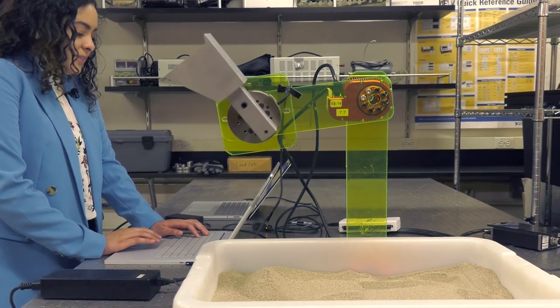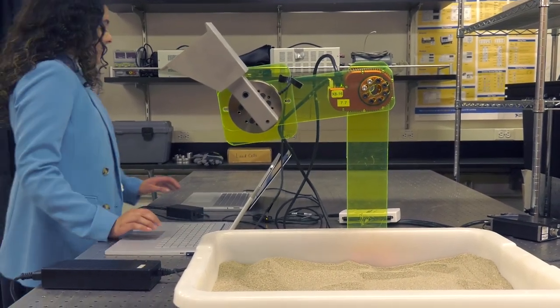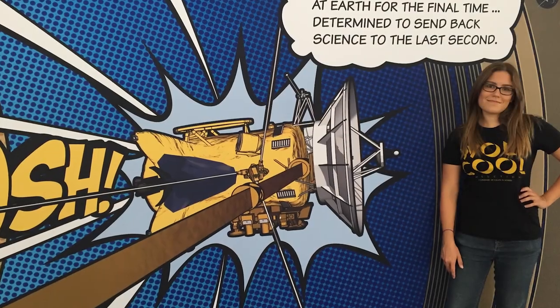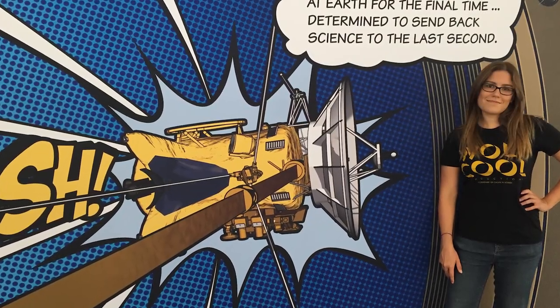Knowing that the research that I'm doing is up on Mars and it's being used on Mars is, I guess, surreal sometimes. I got to be a part of a science mission, a NASA science space mission.